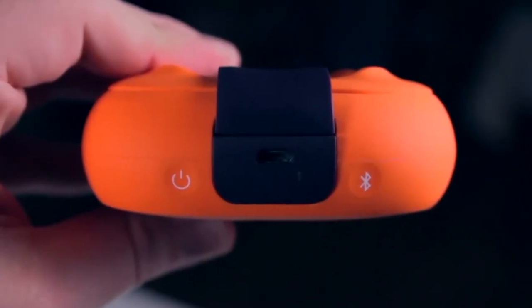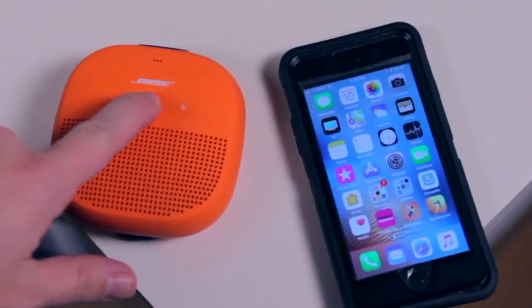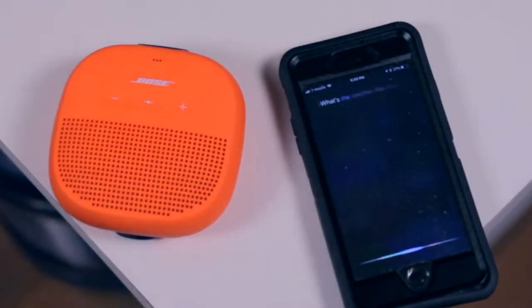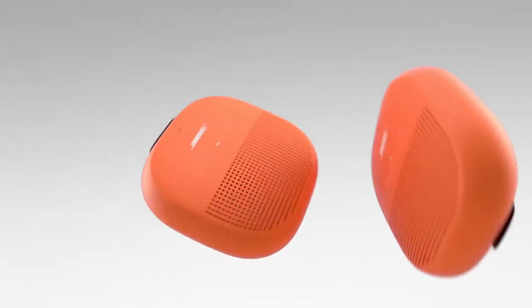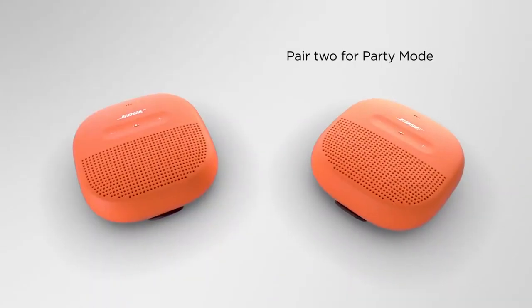Attach the durable, tear-resistant silicone strap to your backpack, cooler, or handlebars, and it'll hold tight every time. Pair your smartphone or tablet wirelessly via Bluetooth connectivity and voice prompts, press a button, and take phone calls out loud directly through the speaker with crisp, clear Bose sound. The built-in speakerphone also gives you voice access to your phone's Siri or Google Assistant directly through the speaker.